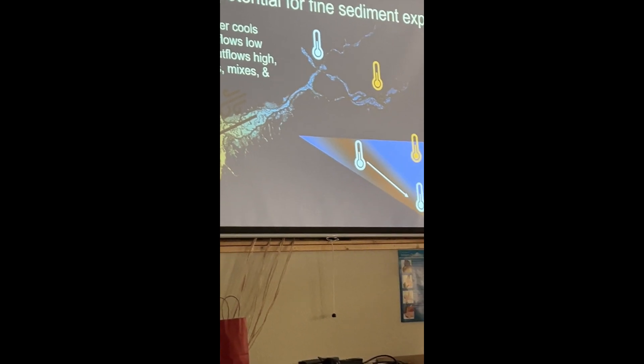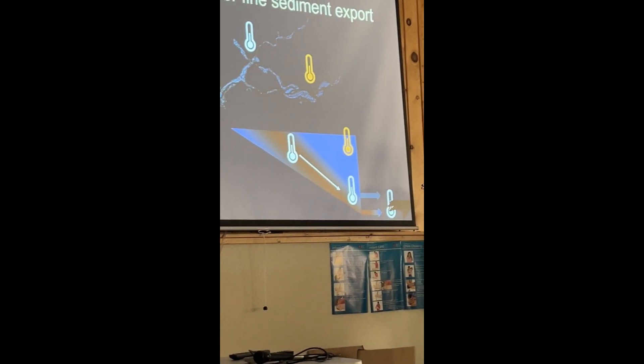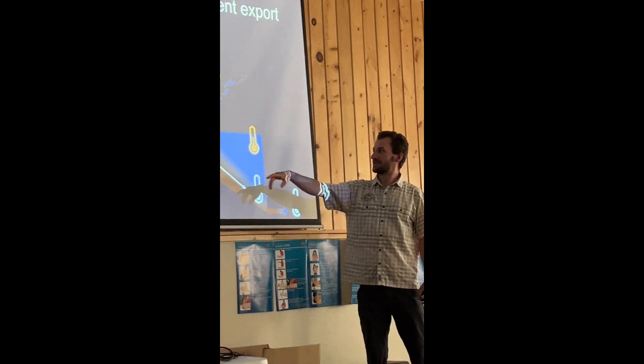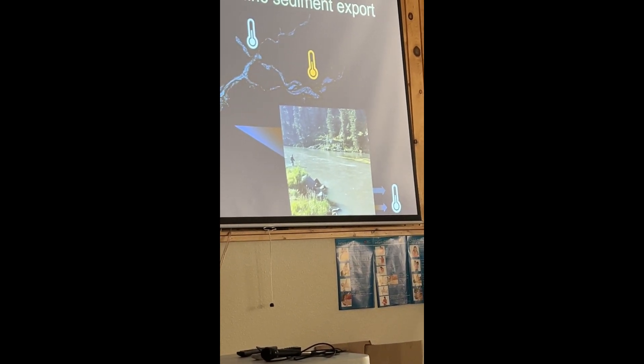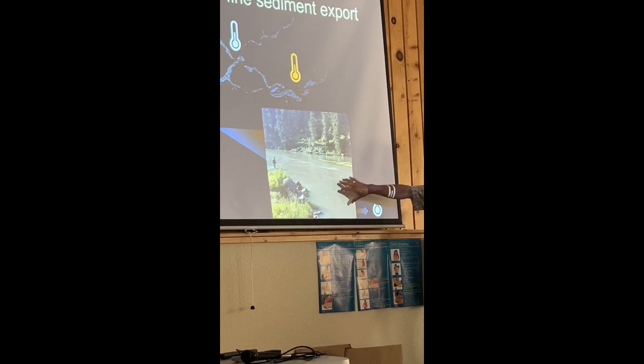But if the west end water cools enough later in the fall — like a typical Labor Day storm — or if inflows are low enough like this year, or if outflows are high enough, that sediment is going to sink, get mixed in, and come out of the bottom of the reservoir. In those situations we can get something like this — this was mid-September 2020, where we had one of these major density currents that caused really high turbidity downstream of the reservoir.